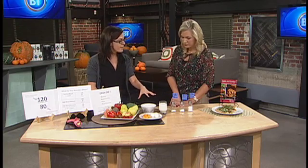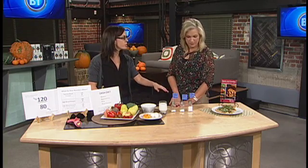So there's three steps to it? Yes there is. The DASH diet focuses on fruits and vegetables, on lower fat milk products, and on reducing your sodium intake.